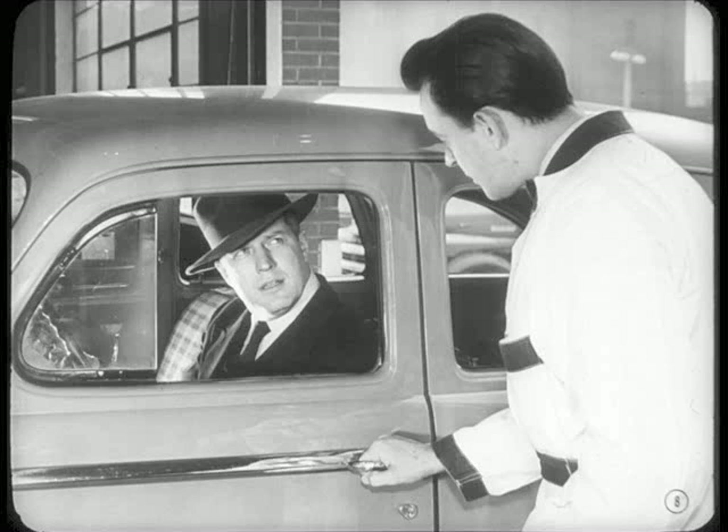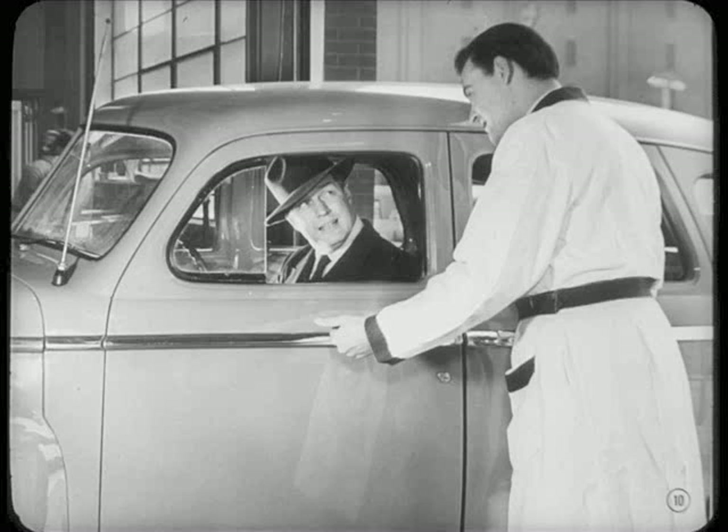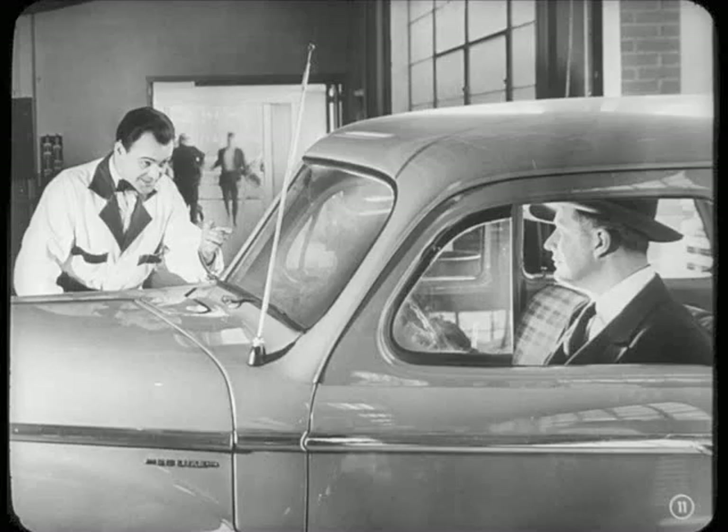Oh, I knew you boys were in business all right, but I've already got my reminder. What seems to be the matter? Wish I knew. It sounds like I'm keeping a couple of beehives in the back end of the car somewhere. Well, there's one sure way to find out. Let's just take a little ride so you can point out the noise. Okay, by me. Want to drive? No, you drive.